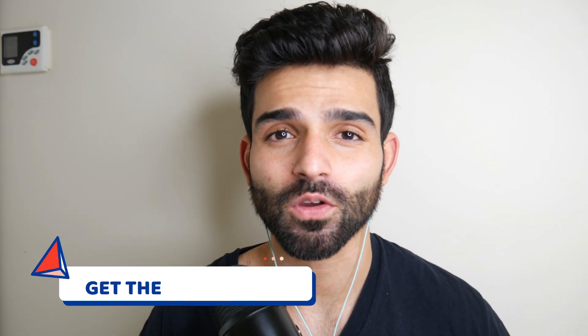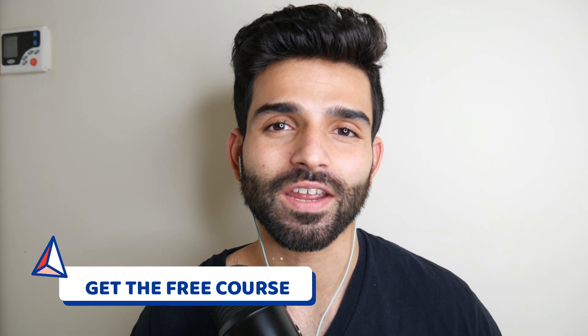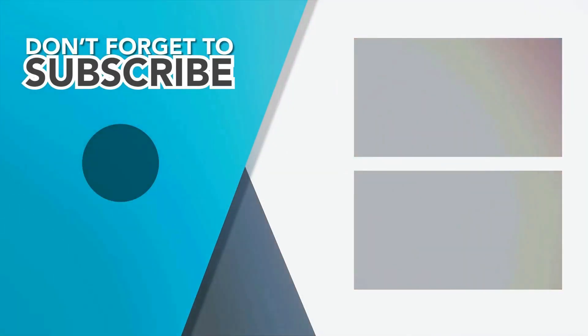If you'd like to know more about how to generate traffic and get free traffic to your blog or website, I've created a free crash course on how to get traffic — the link is down below. Go and get it now. That's it for today's video — YavarKhan signing off.